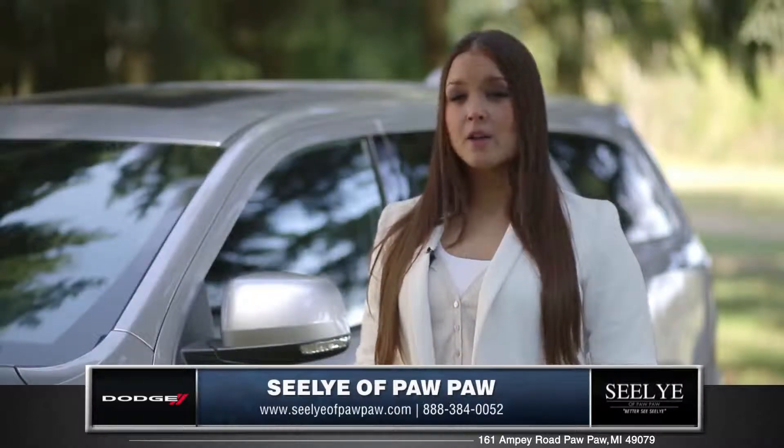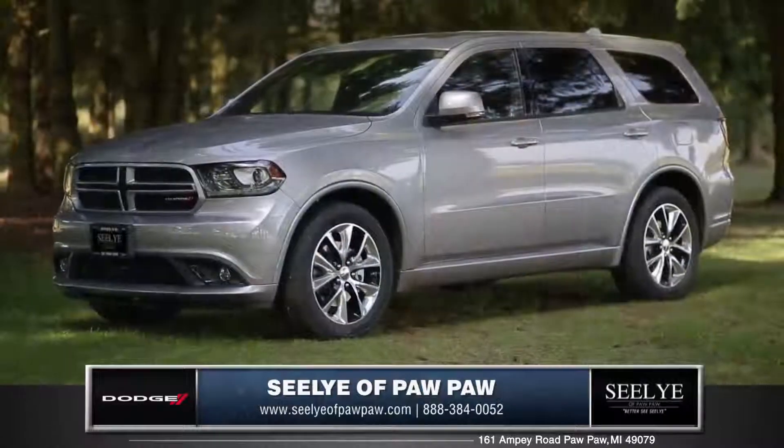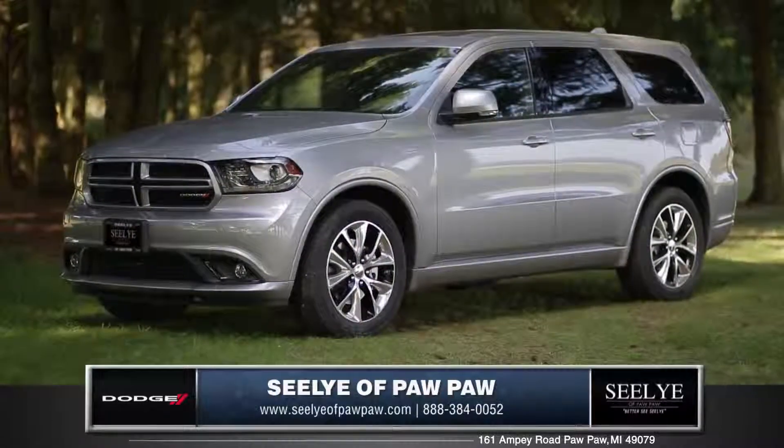The most technologically advanced, efficient, powerful and dramatically styled SUV comes from Dodge. So come down and see us and check out the 2014 Dodge Durango.